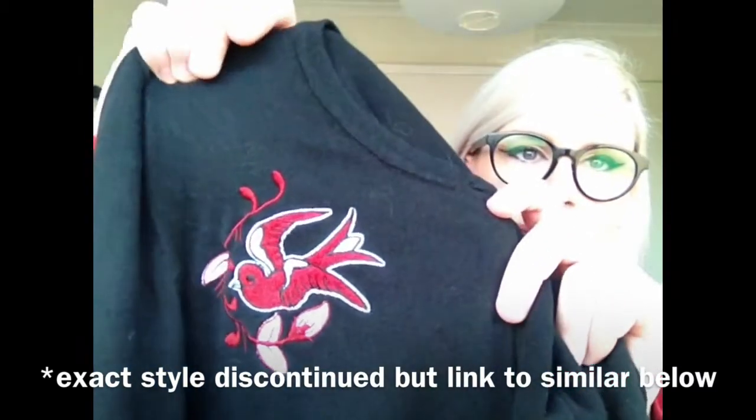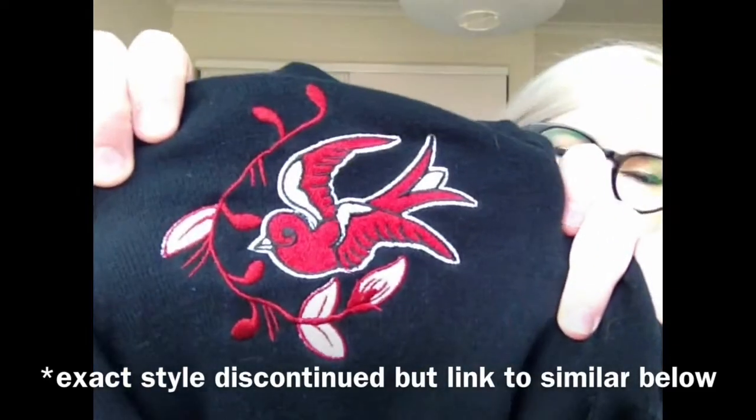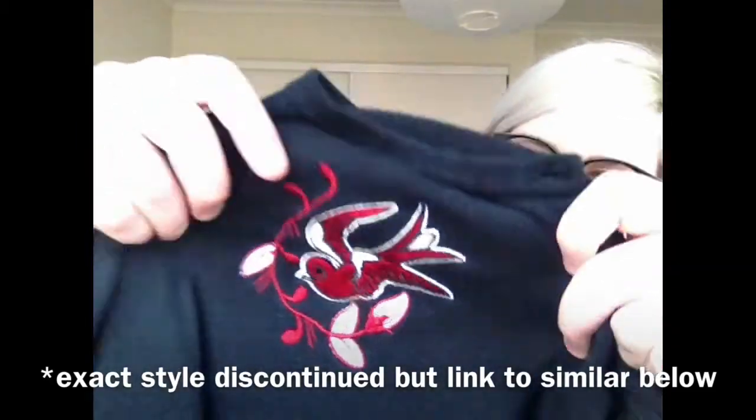Around the same time, or just after, I bought this other cardigan from Sourpuss, which is a very similar design. It's exactly the same cut, cotton, but it's got this embroidered bird on it. So I've got those two.